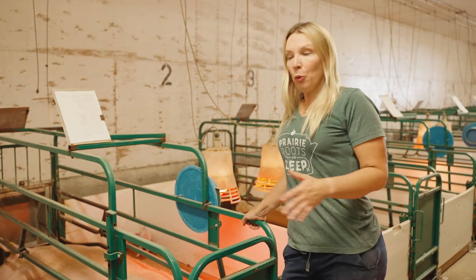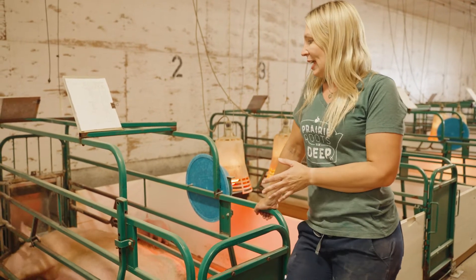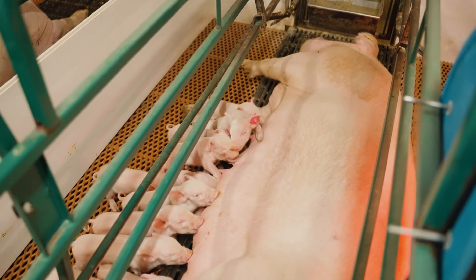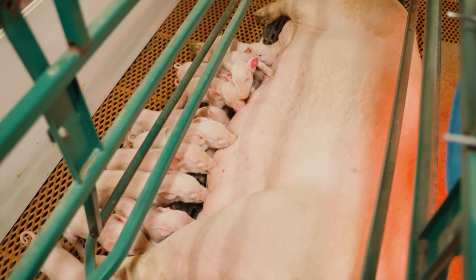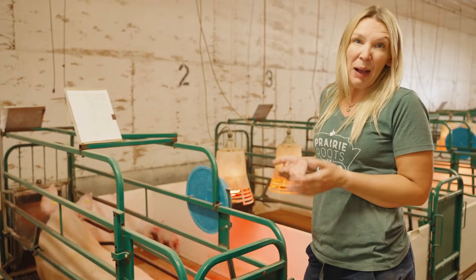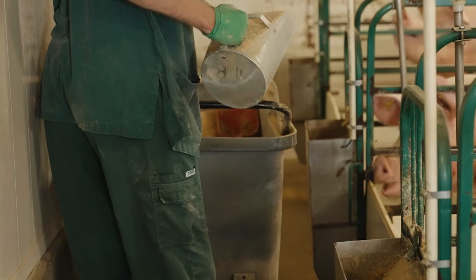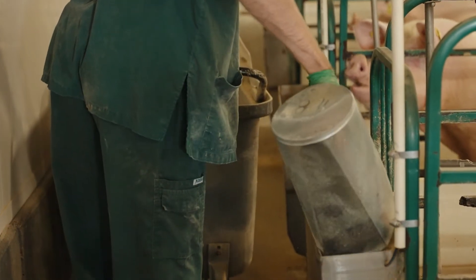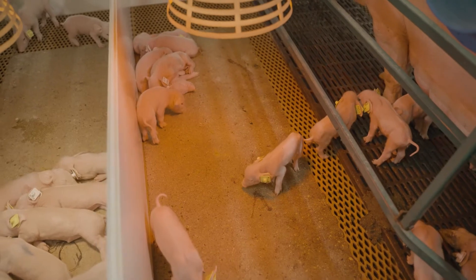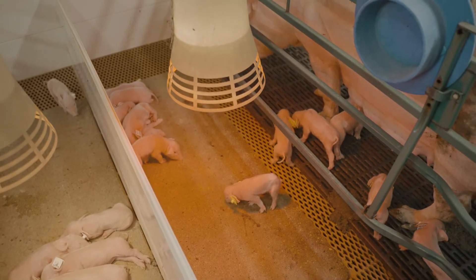When the sows farrow, we do move them into these farrowing crates. The reason we do this is because we want to protect the piglets from potentially getting crushed by the mother — as you can see she's quite a bit bigger than they are. These bars protect her from flopping down on top of them or stumbling and potentially injuring the piglets. She has a food area and trough in front of her, water available at all times, and the piglets have their warm area, which also allows her to stay in a cooler area than where the piglets are.